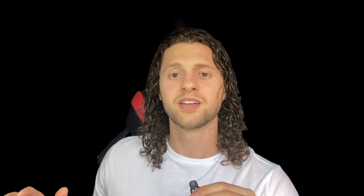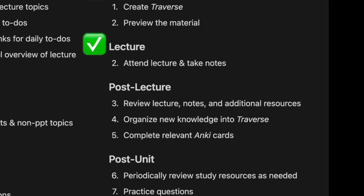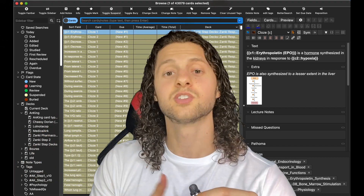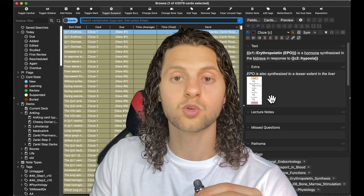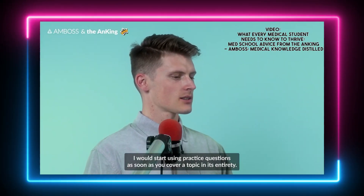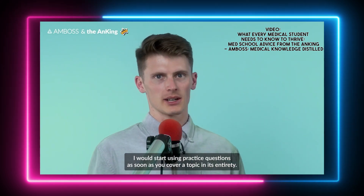ChatGPT didn't recommend any changes to the lecture phase itself, but post-lecture we'd be reviewing our notes, the lecture, and any additional resources, and organizing all of that into our Traverse mind map. Then we complete the relevant Anki cards. After the unit is completed, that's when we incorporate questions. We periodically review the study resources as needed. As for the best time to start using QBanks — start using practice questions as soon as you cover a topic in its entirety.